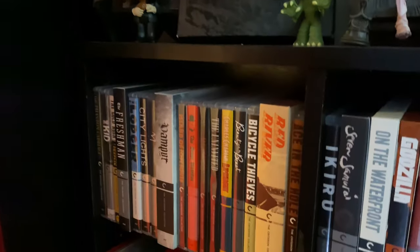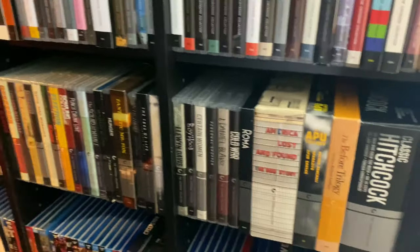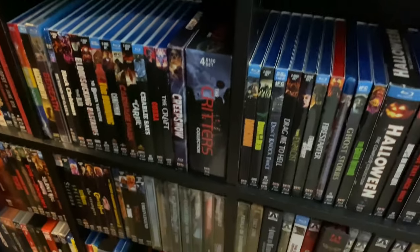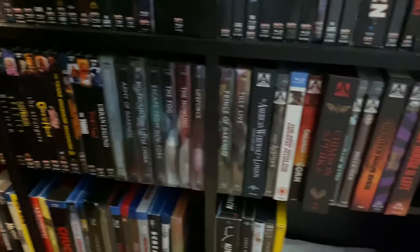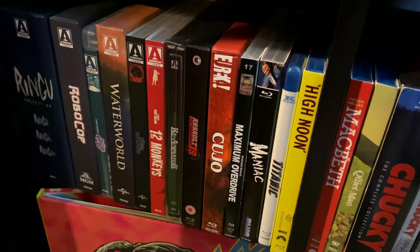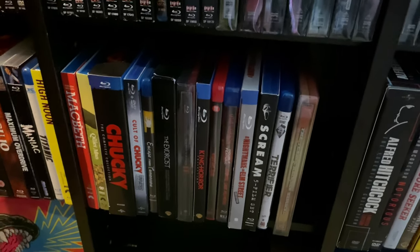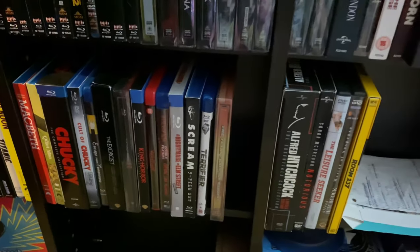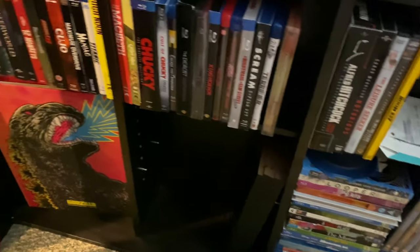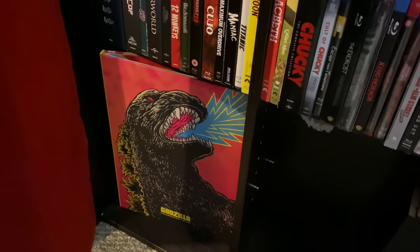We have the Guillermo del Toro set, a Guillermo del Toro pop, a Jack Frost lenticular slipcover from Vinegar Syndrome, and right below that my Criterion Collection — not big so far, but not bad. Two shelves full. Below that is my Scream Factory collection, my Arrow Video collection, a few smaller companies, some combo packs of slasher films, and down here that Godzilla set — such a pain trying to find somewhere to put it.